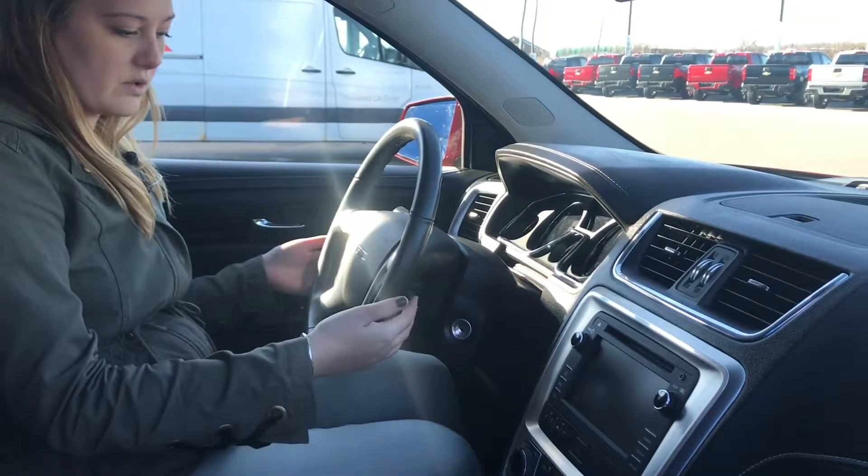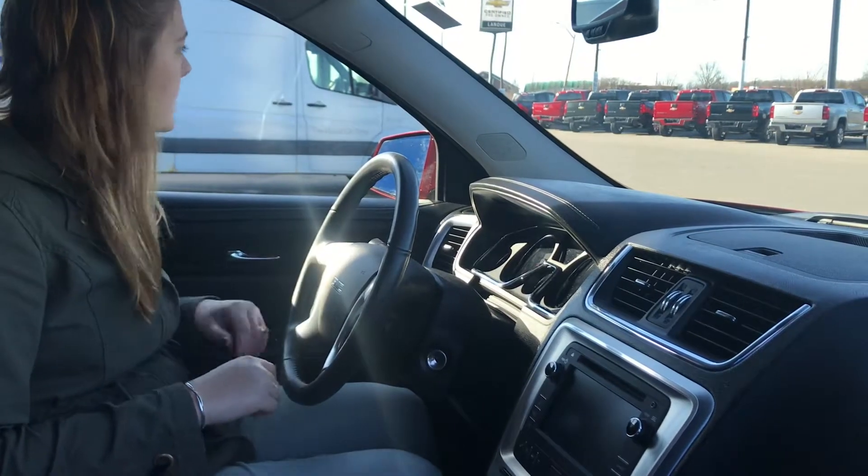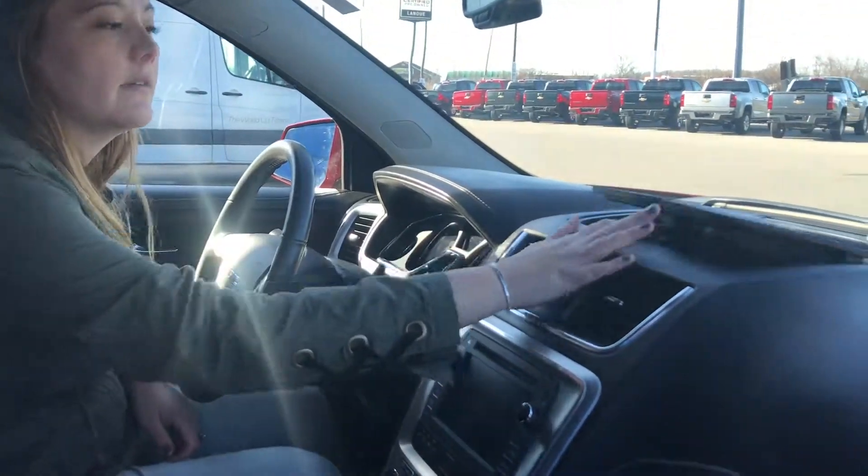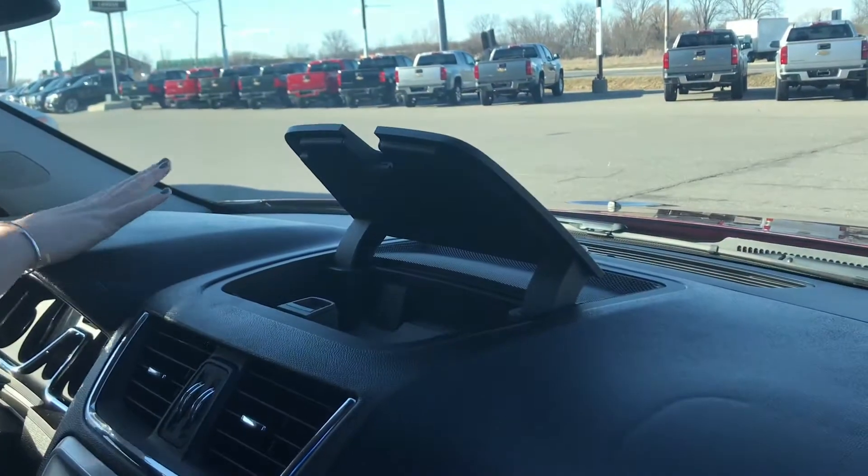We have hands-free controls over here and it is Bluetooth capable. Power windows, locks, and heated mirrors. We also have a container up here to hold more stuff — sunglasses and things like that.